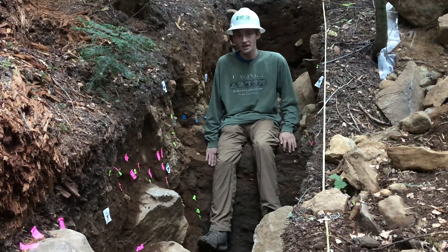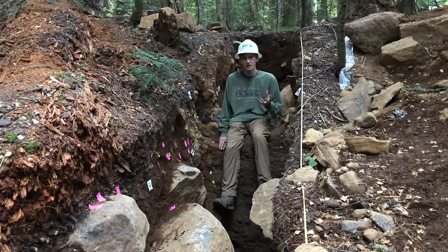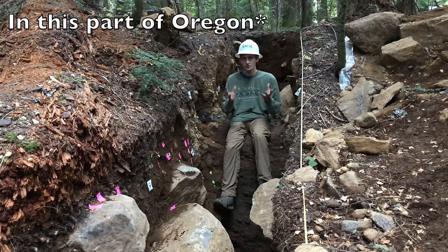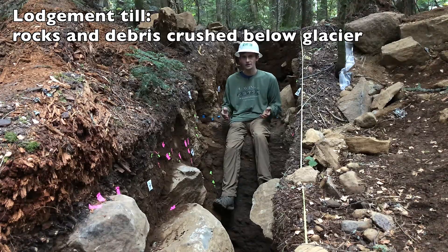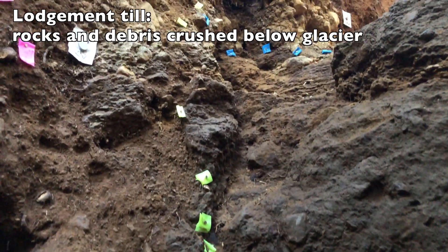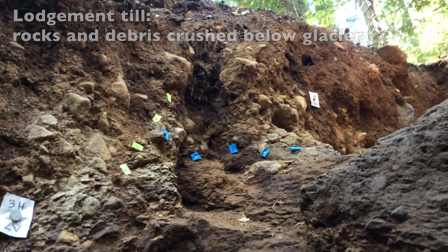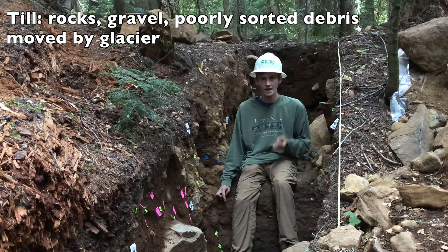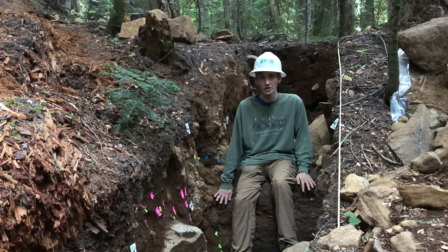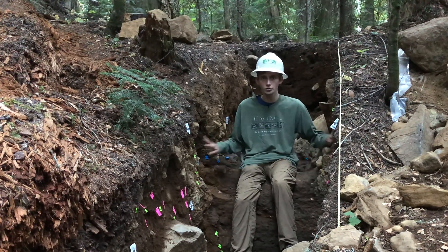This solid rock I'm sitting on is called a lodgment till. The geology of this area is most recently impacted by large glaciers that filled this valley and many of the other valleys around it. These glaciers likely date to the last glacial maximum, which was around 20,000 years ago. As the glacier filled this canyon, all of the rocks and gravel and debris underneath this thick pile of ice was crushed down and created this lodgment till. Till is glacial debris that is poorly sorted and usually contains rocks of all different types and sizes, and since it's been squished and crushed below this heavy glacier, it is much more solid than the looser till around it.